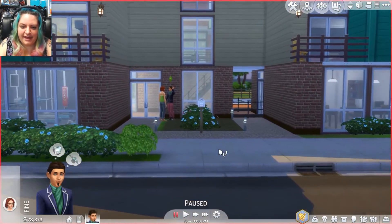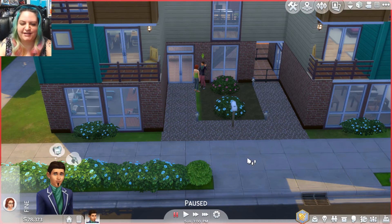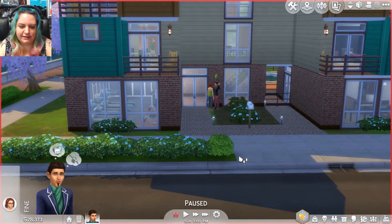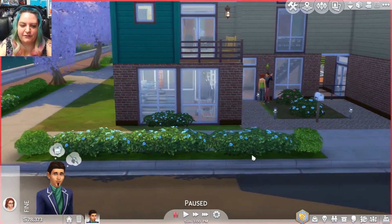I have it paused for a second, but I did create a Sim. He looks very — he's into art, let's just say that. He's one of those really, really elitist art folk. I guess he's going to move in here, but for now we'll just go around and see what we have.